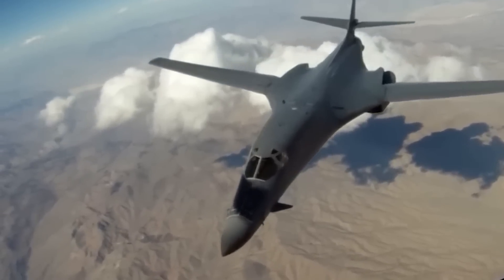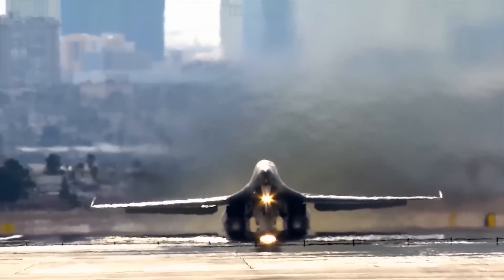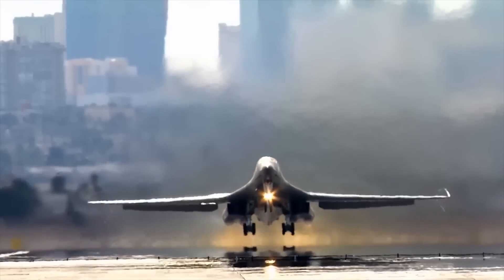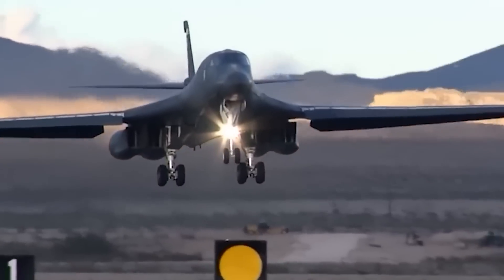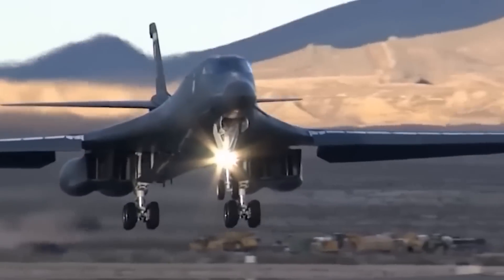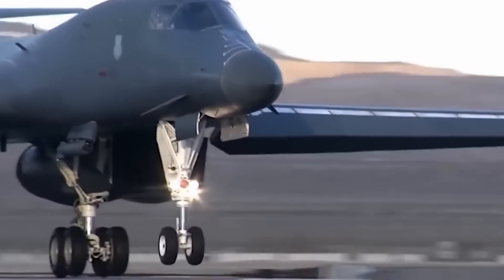The 146-foot-long aircraft, with a wingspan of 137 feet, has a blended wing body configuration with a variable sweep wing and a cruciform tail. Capable of carrying the largest payload of any guided or unguided weapons in the United States Air Force inventory, the multi-mission B-1 Lancer remains the backbone of the service's long-range bomber force.